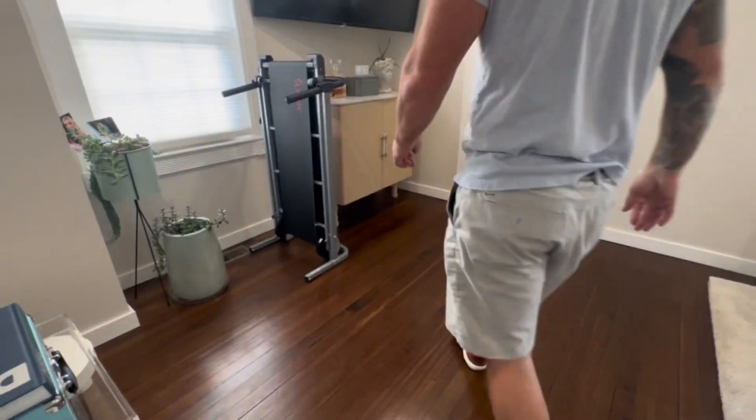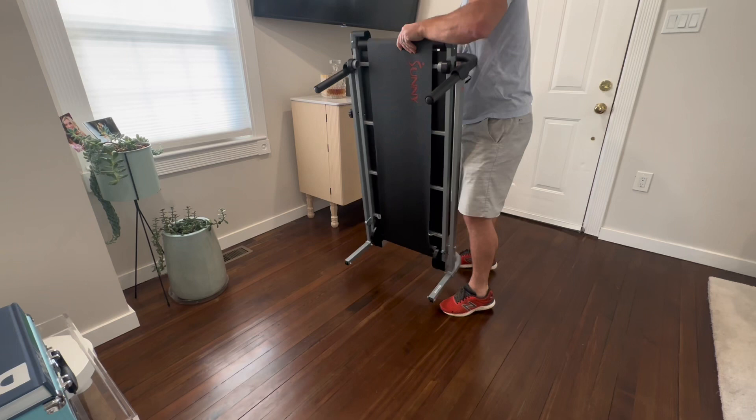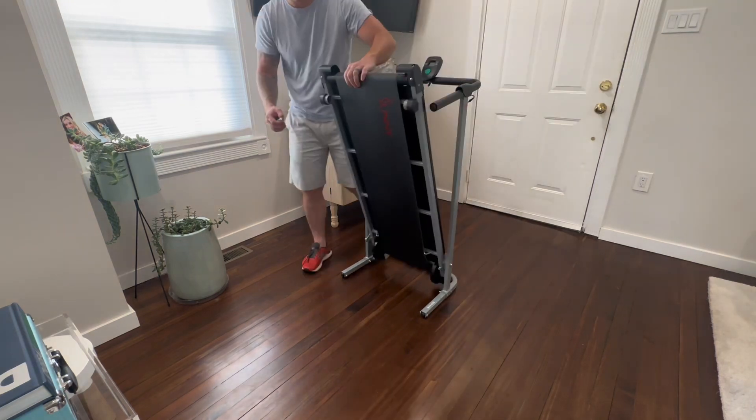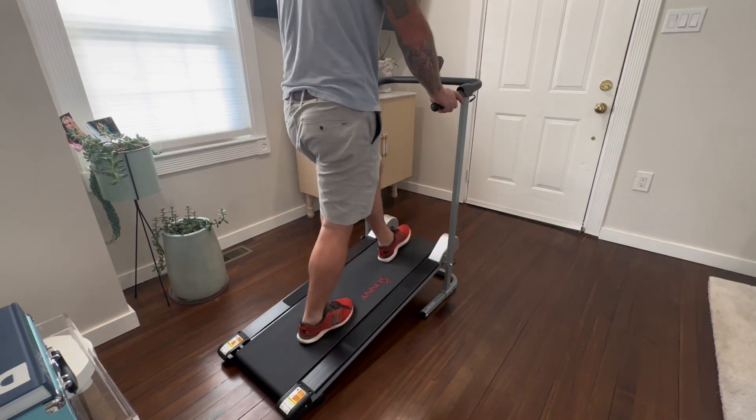The manual operation of the treadmill gives me full control over my workout. I can adjust the speed and intensity simply by walking or running at my own pace. It provides a natural, low-impact exercise experience, allowing me to customize my workout according to my fitness level and goals.